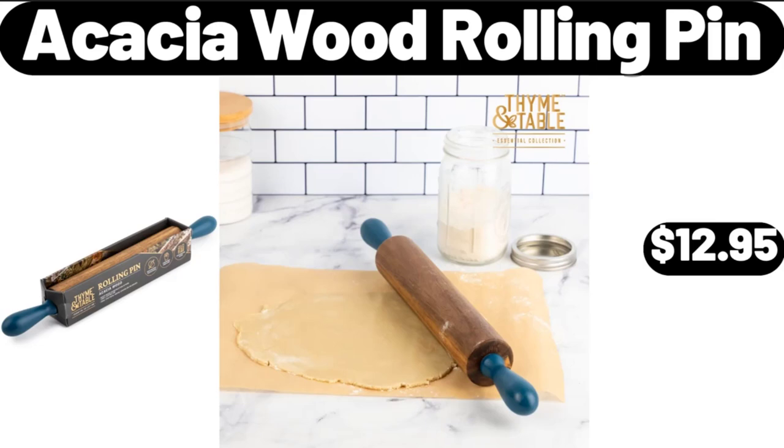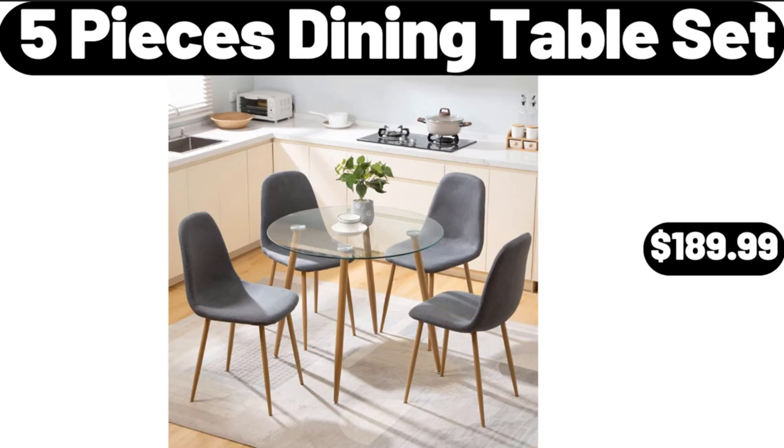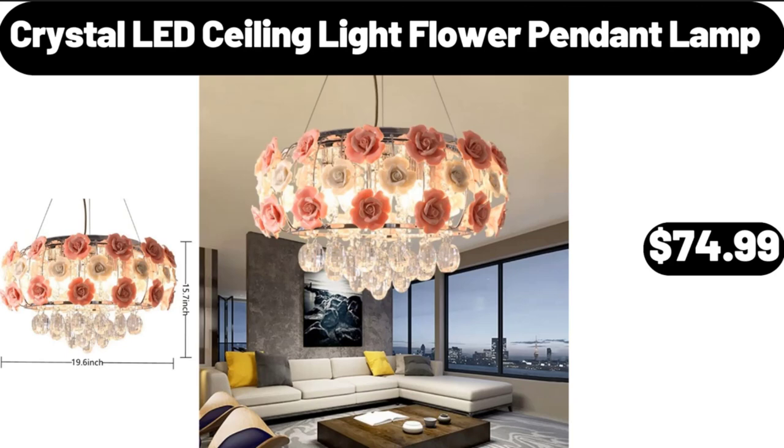Acacia Wood Rolling Pin, $12.95. Please don't forget to subscribe to my channel — thank you very much. 5-Piece Dining Table Set, $189.99. Crystal LED Ceiling Light Flower Pendant Lamp, $74.99.